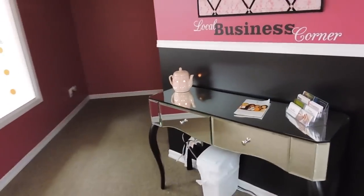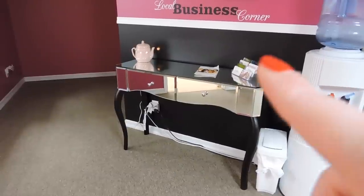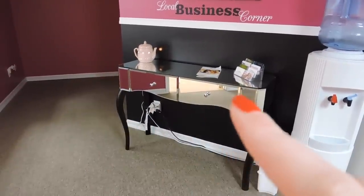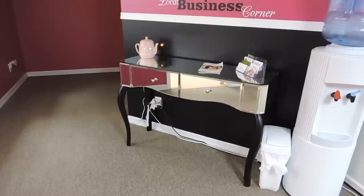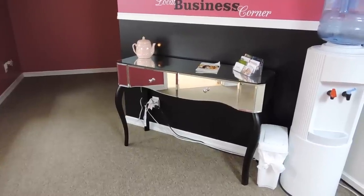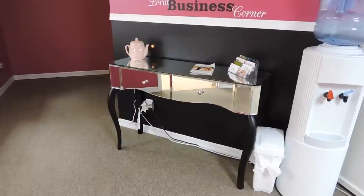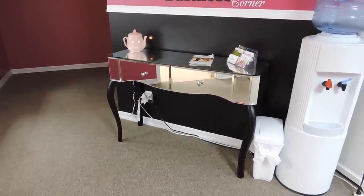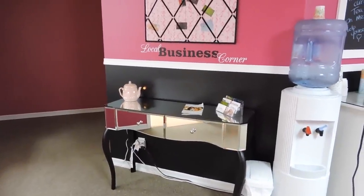To the left of that is my local business corner. This little mirrored console I absolutely love — its intended purpose was to be my table for the steep tea corner. But once I set it up I thought it was too nice for a tea corner; I didn't want it to get all ruined or dirty. So I moved it over here and made a local business corner out of it instead.